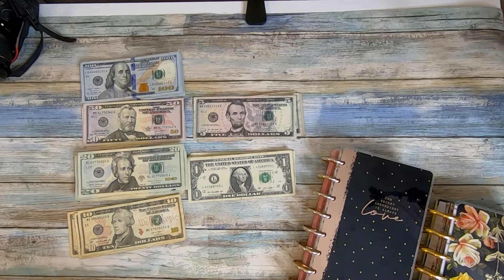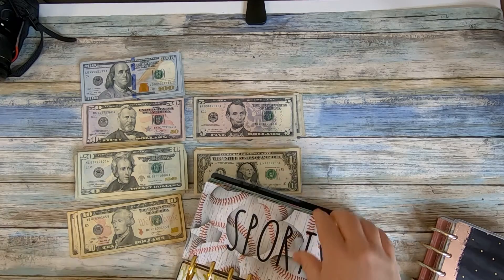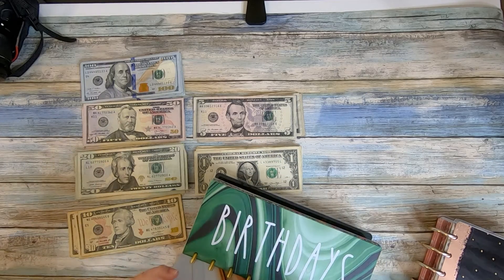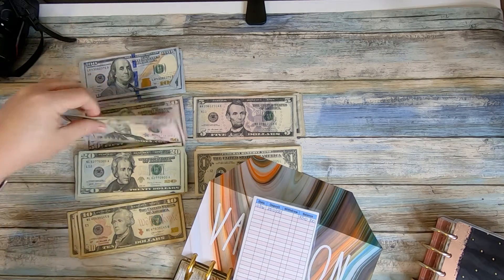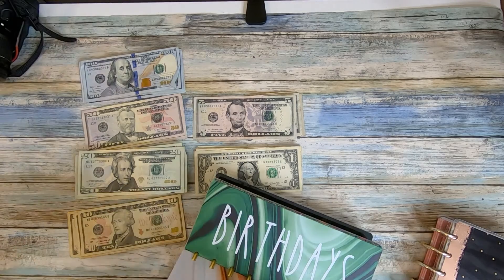The first group of envelopes we're going to do are the ones that are sort of back-stuffed — the ones where I took the first stuffing out of savings. I'm going to go ahead and put it in now so that two weeks from now when you see me stuff them again, they'll be on their regular schedule. Most of those are in this book here. The first one is vacation — there should be $250, so I'll grab two 100s and a 50.